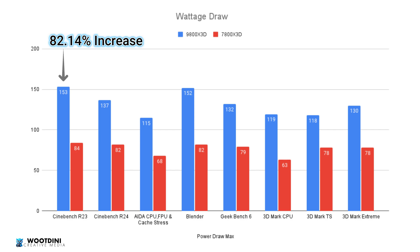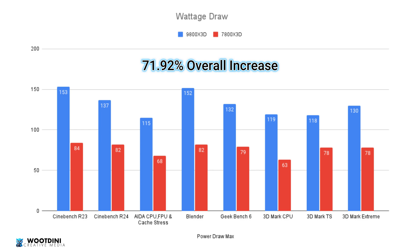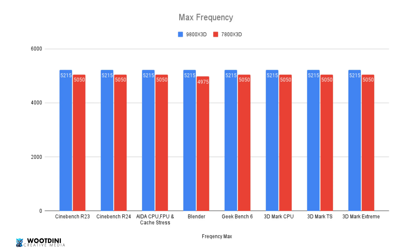Power draw is significant: Cinebench R23 pulled 153 watts versus 84 watts on the 7800X3D. This pattern continued across every test, with wattage sometimes double that of the previous generation. This is expected given the performance gains. On frequency, results were consistent at around 5,215 MHz on the 9800X3D across all tests. The only anomaly was that Blender underperformed slightly on the 7800X3D frequency-wise, but after multiple reruns, that's consistent with other submissions — and we did confirm hitting the promised 5,200 MHz on the 9800X3D.